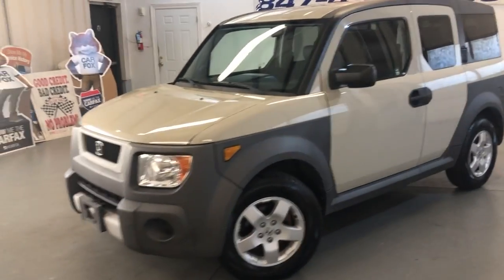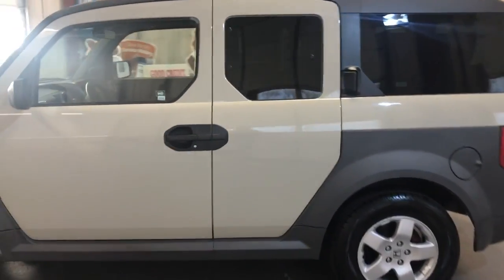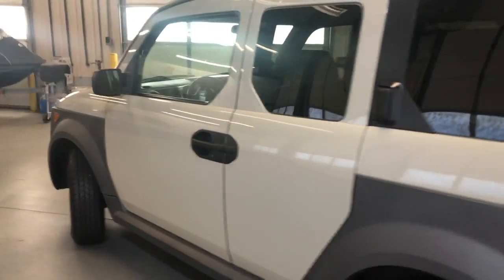2005 Honda Element, 132,000 miles, EX, all-wheel drive, 4 cylinders. It has got a clean Carfax report, no accidents.